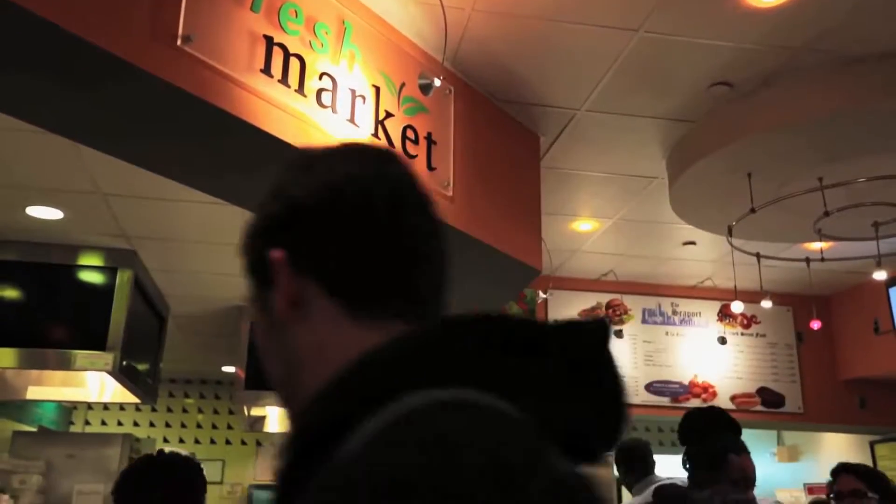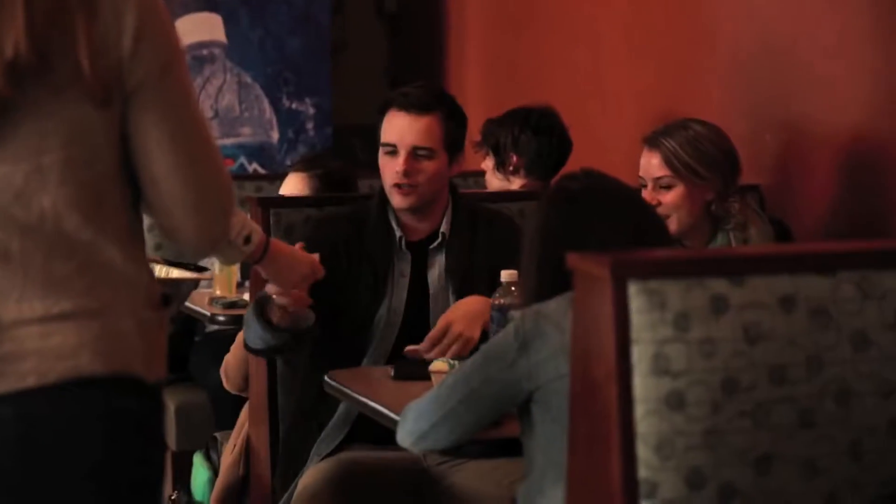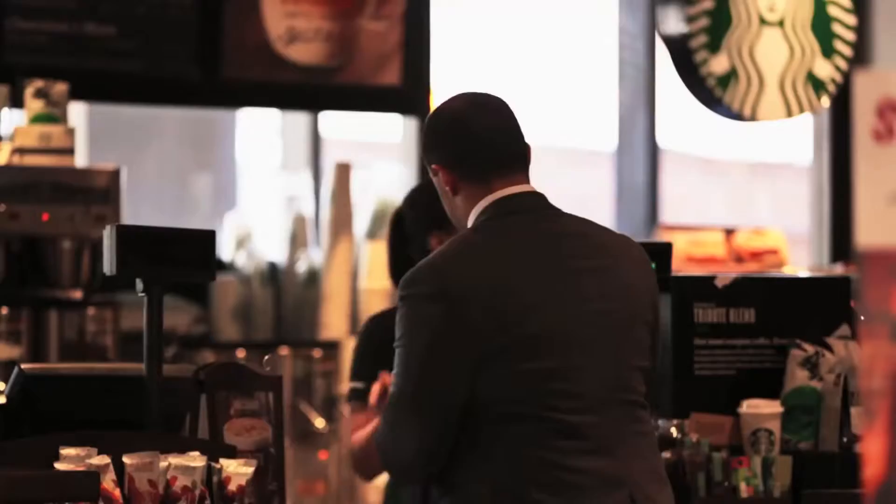Welcome to our main dining hall on campus, or as we like to call it, Cafe 101. This is where we come to grab a bite to eat. They have large varieties of food to choose from. Or you might find yourself stopping by Starbucks every morning on your way to class. This is a great place for students to socialize or hang out in between classes.